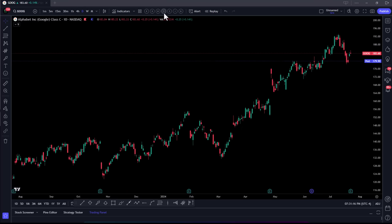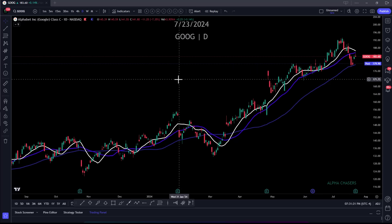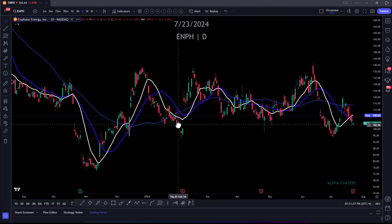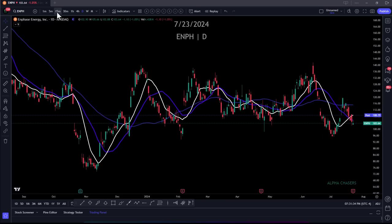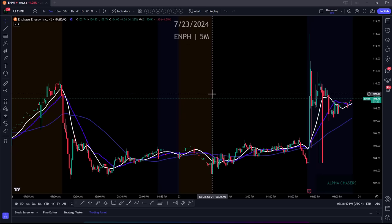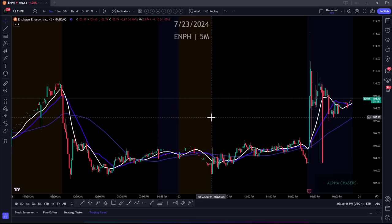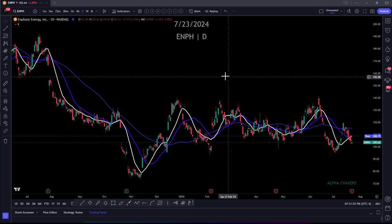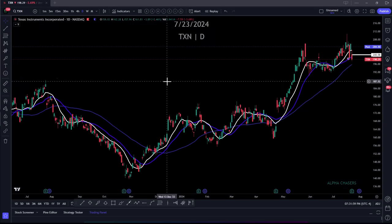Let's look for some silver linings. ENPH actually missed, but the guidance was not as bad as expected. After hours you're getting a nice pop. You might want to watch this one tomorrow — there's an enormous short interest, I believe 11% of the float is short. You probably don't want to be short the gap up, where you could get up to $114 or $115. Disclosure: I am long ENPH right here. And Texas Instruments as well.